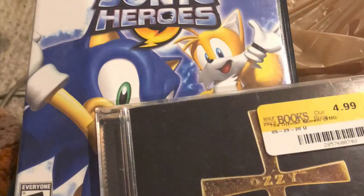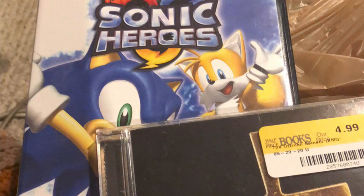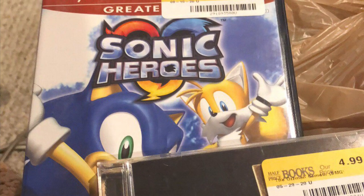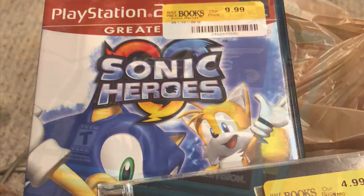To celebrate getting my Joy-Con back, I went to Half Price Books to see what I could find, but the well has been kind of dry there in 2020. All I could find was an Aussie CD and Sonic Heroes for PlayStation 2. I guess that's better than nothing.